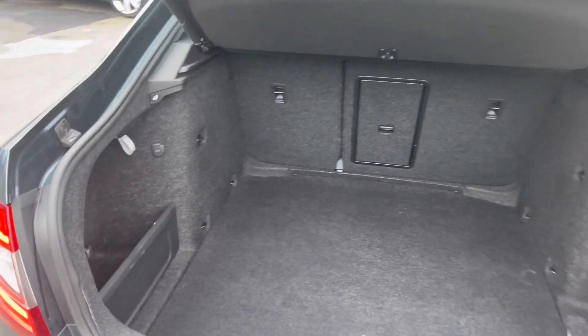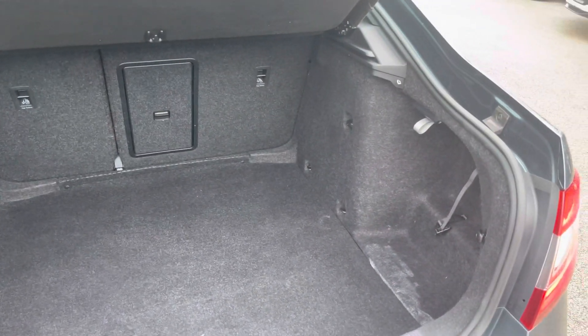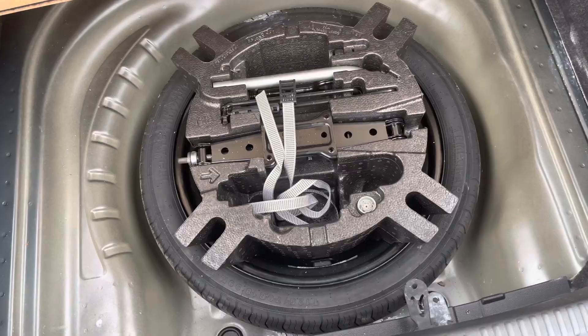Here in the boot you will find 590 litres of boot space, which can be increased to 1,580 litres with the rear seats down. You do also have a spare wheel here underneath the boot floor, which is a very handy touch to have.